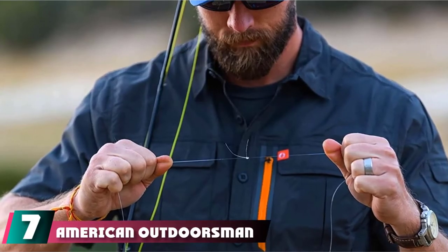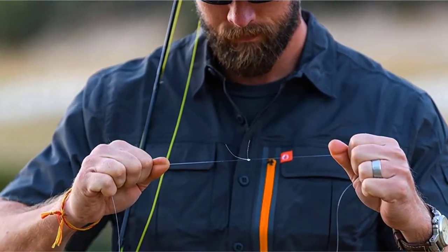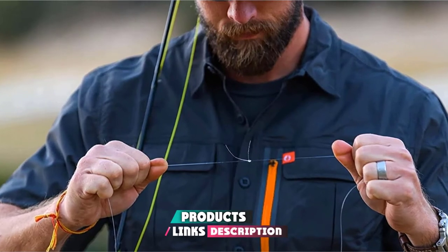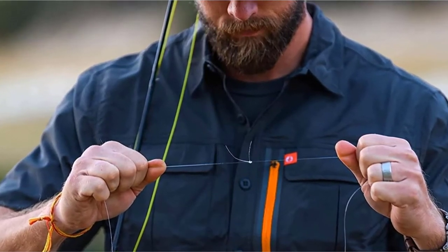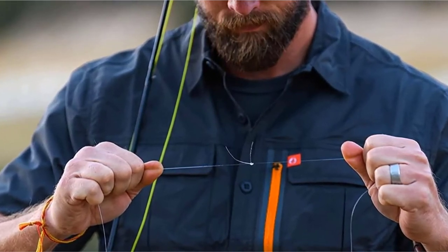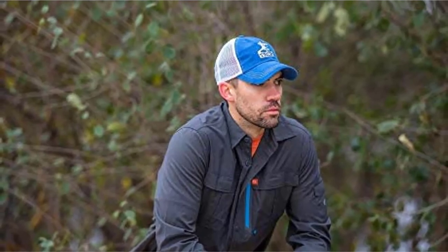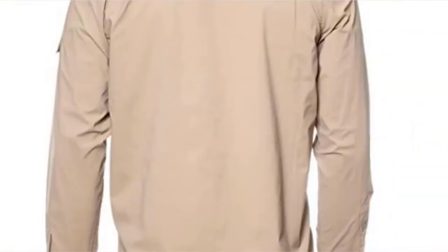Moving on to number 7, we have the American Outdoorsman The Long Sleeve Blackfoot River Fishing Shirt — our premium choice. This is a long sleeve and multifunctional garment that works for so much more than merely fishing, while also being an essential choice for any serious fisherman. Quick Dry Moisture Wicking Technology ensures you'll stay dry all day long, while the UPF 30 Sun Protection, despite not being the highest in the list, is still more than enough to protect you on fishing trips — you can always let sunscreen do the rest.